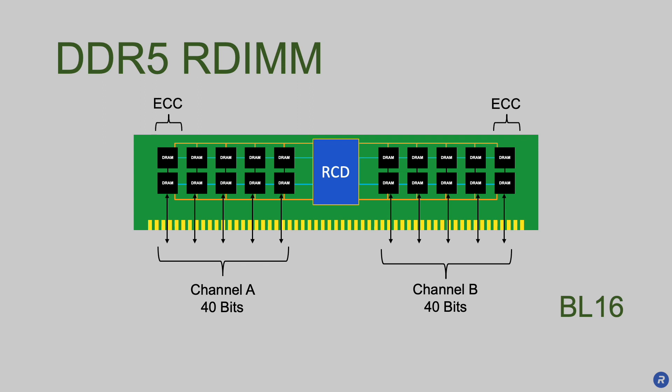The two-channel DDR5 architecture not only satisfies the access granularity requirement, it also increases parallelism of memory operations, which boosts performance.